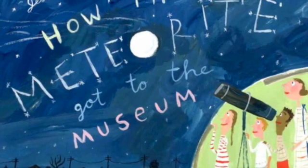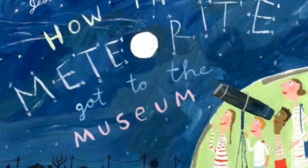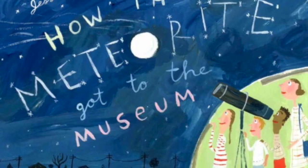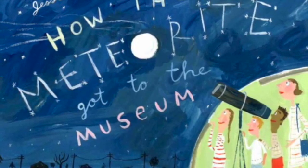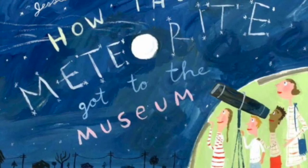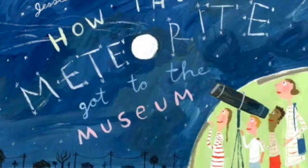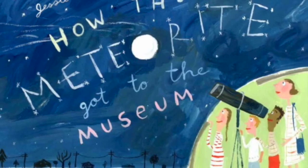What else do you see in the picture? I see what looks like a bunch of students looking through a telescope at the meteorite. This story will explain to you what a meteorite is. It will also explain all the different things that had to take place in order for the meteorite to reach the museum. Well, friends, let's jump right into the book and learn something new.